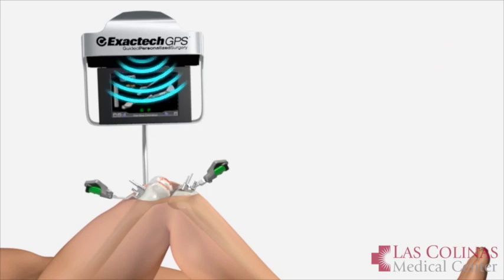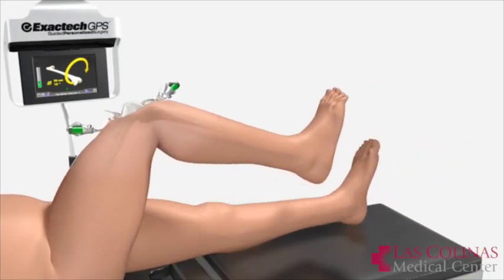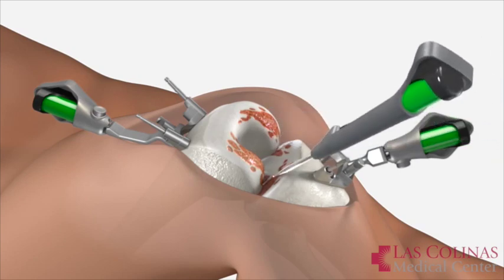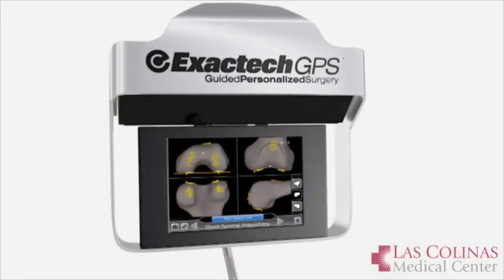Another advantage is that part of the surgical procedure before the GPS was having to ream inside the canal of the bone and place a rod to get our alignment, to base our cuts upon. And now with the GPS, we do not have to drill those holes. We don't have to invade that intramedullary space, which causes less bleeding, less trauma to the patient.